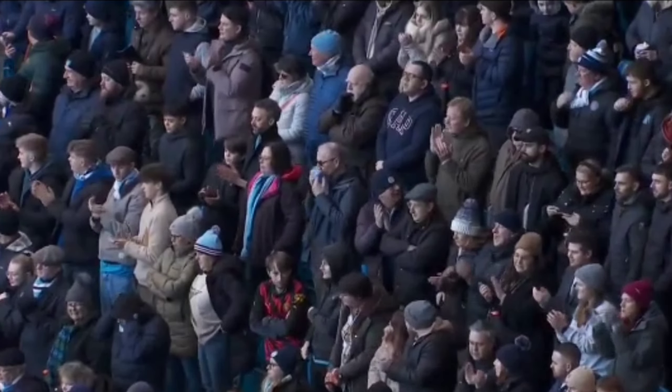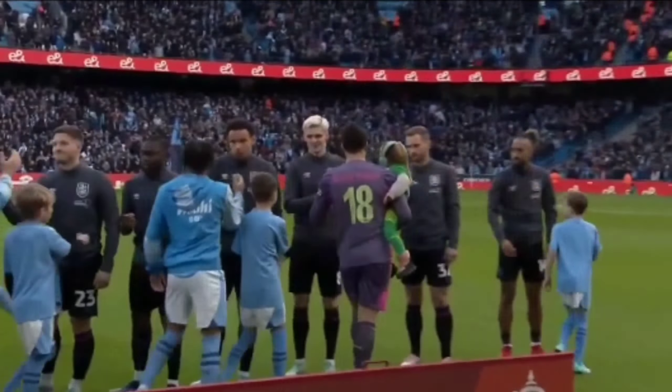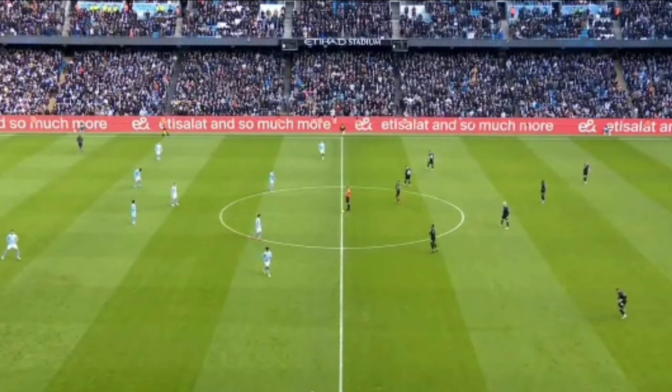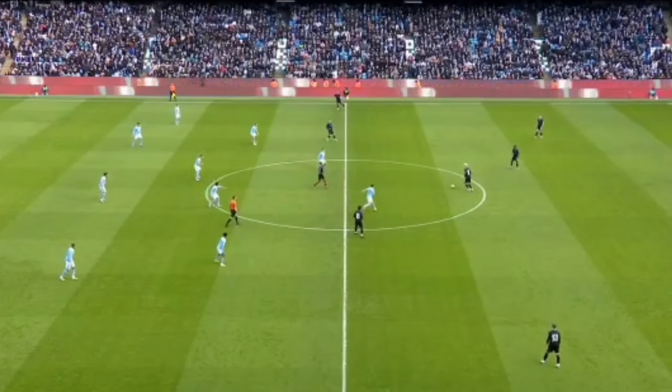Welcome back to my channel guys, how are you? I hope you all are very happy. This video will provide a review of the FA Cup match between Manchester City vs Huddersfield Town. Enjoy watching.